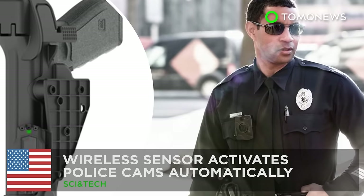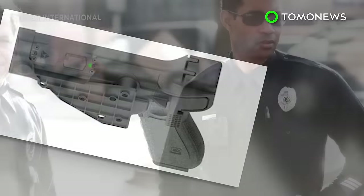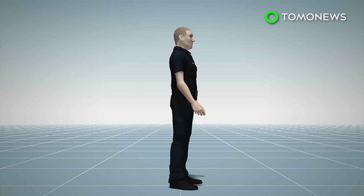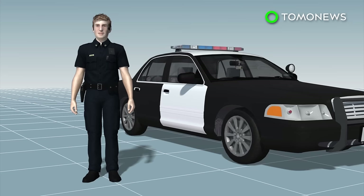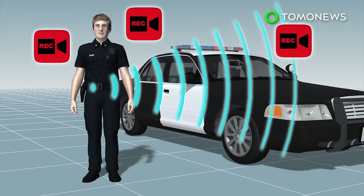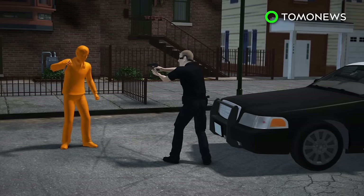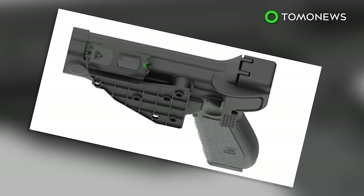A wireless sensor can activate police cameras automatically. A new product designed for law enforcement officers can trigger their body cameras to start recording automatically. The Signal sidearm is a wireless sensor attached to an existing police firearm holster. It can also be integrated into dash cameras, body cams, and other wearable cameras such as head cams. When a gun is drawn from a holster, the sidearm triggers all cameras within 30 feet to begin recording automatically, allowing footage of the same event to be recorded from different perspectives. The product will be available in the third quarter of 2017.